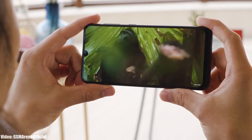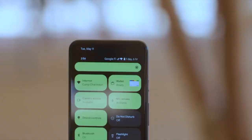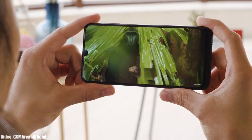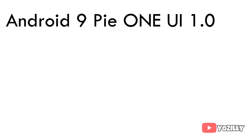Google has officially released Android 12, and you might be wondering if your Samsung smartphone is going to get the Android 12 update. If you have the M10, M20, M30, M30s, or the M40, then you won't get the Android 12 update from Samsung. Let me give you the reason why.